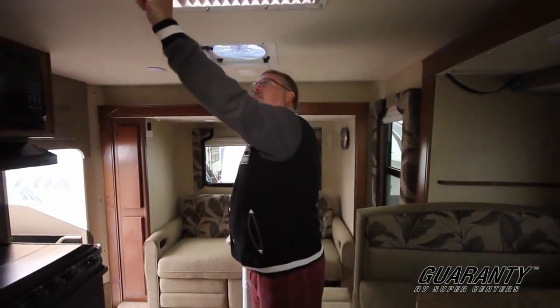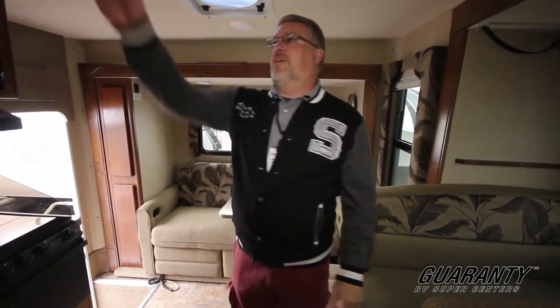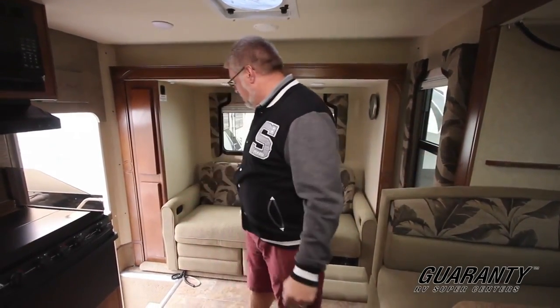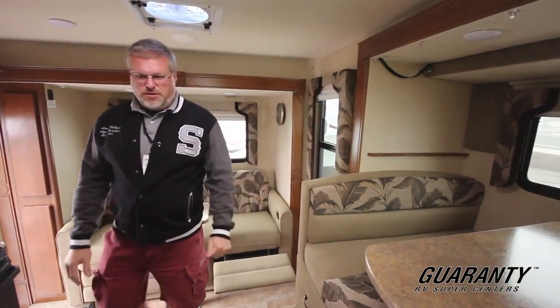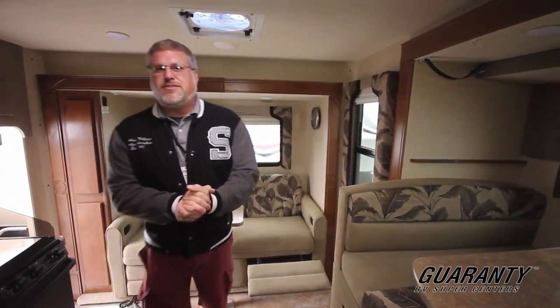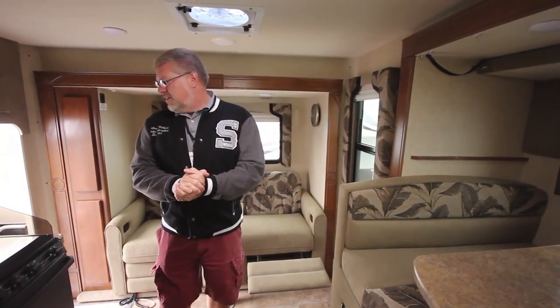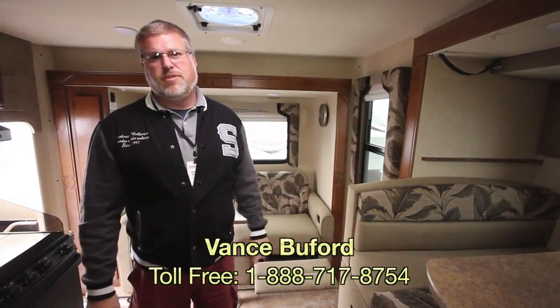One thing I really like in here is this skylight. There are snaps here so you can black it out if the shade isn't enough to cover the light. But I really like the fact that you get all this natural light coming in — especially if you're sitting back here reading a book. Got to love all the light and windows that come into this truck camper when you're parked. So that's our 2016 Lance 1172. Have any questions for this or any other in our inventory, please call me on the number on the screen — I'll be waiting for you.